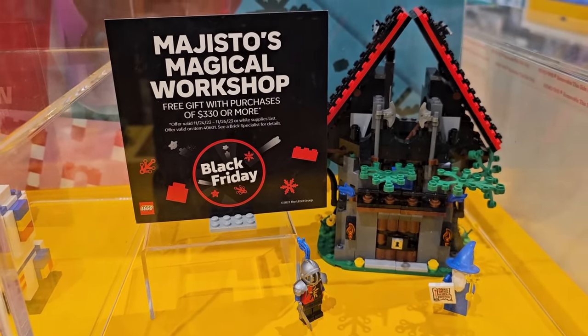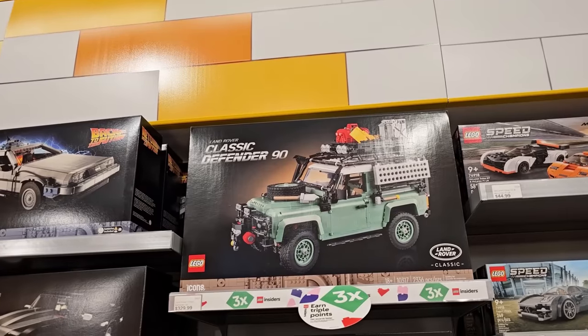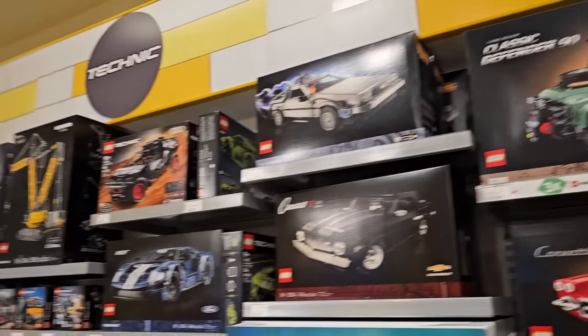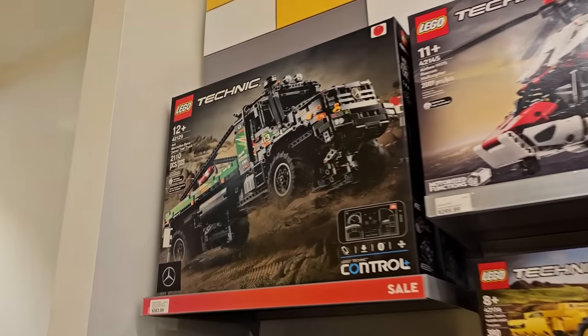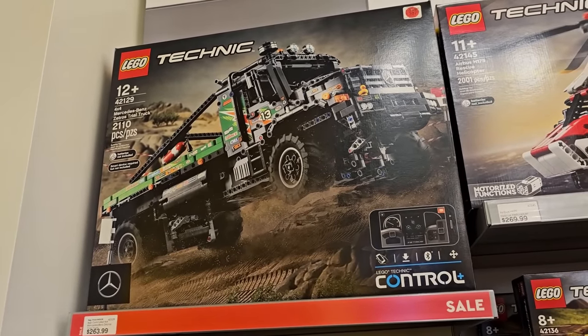This is on triple points — do I want to pick up the classic Land Rover Defender? It's one of the only Lego Creator Expert cars that I don't have. They still have some deals in the Technic department as well. The Mercedes-Benz Zetros trial truck has been on sale for a while.